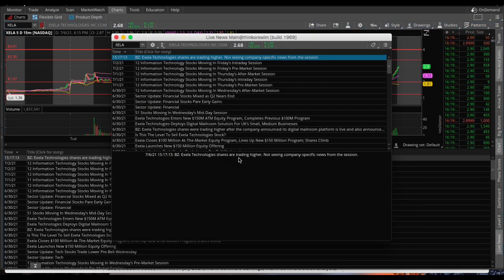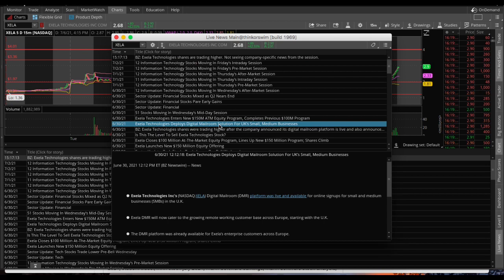It's really up to you guys if you want to jump in. Not seeing any news — maybe some insider knows something. It looks like there hasn't been any real news on the stock. The only one is: 'Xela Technologies Deploys Digital Mailroom Solution for UK Small and Medium Businesses,' and that was 6-30, so fairly recent given we had a Monday off.